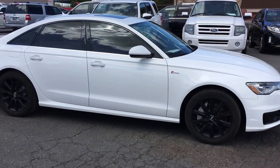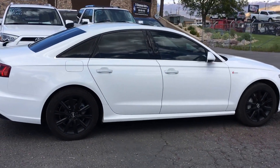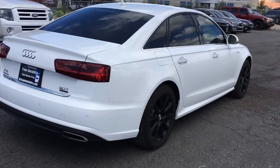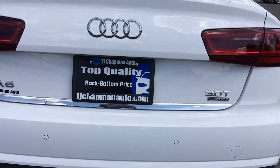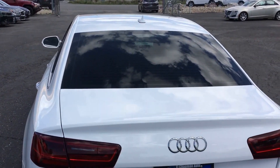Check out this sweet car from TJ Chapman Auto. It's a 2016 Audi A6, supercharged V6, all-wheel drive, parking sensors.